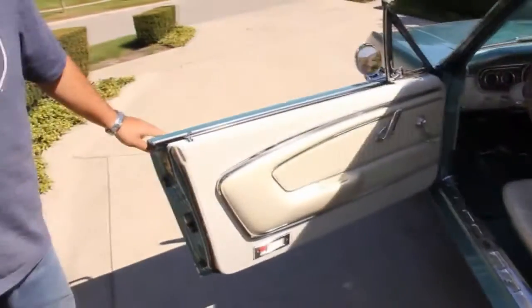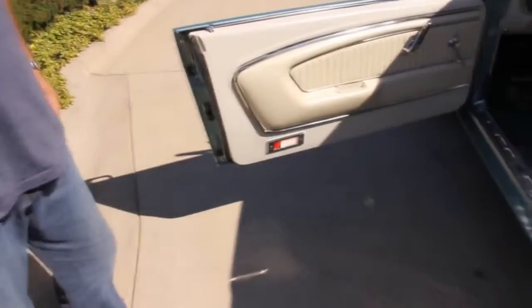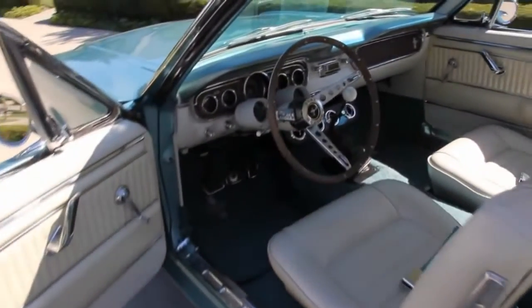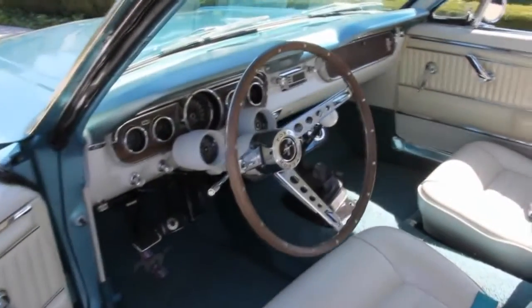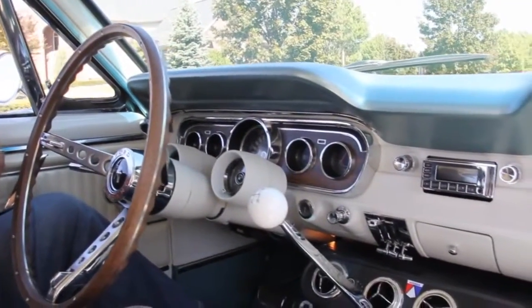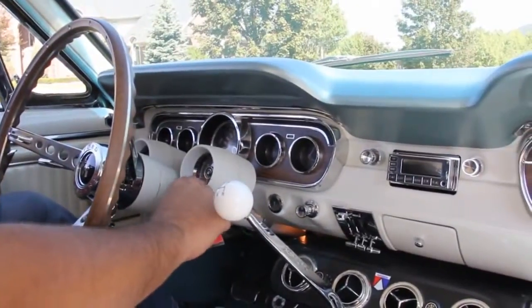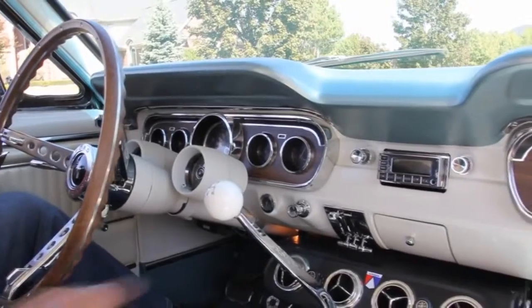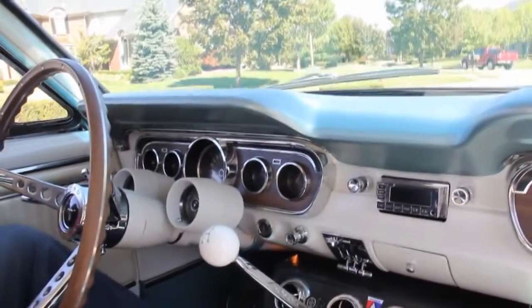Check out the beautiful interior — perfect door jambs, brand new white interior. It's got the gauges on the column. Awesome pony interior. Not much to say about the interior besides it being flawless. These are really cool — the tach and the clock right here. All the gauge bezels, everything is beautiful.